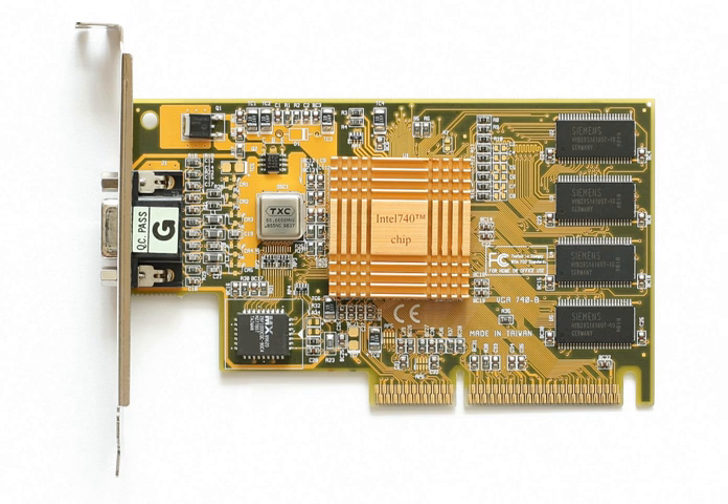The i752 and i754 cores were later used for the integrated graphics in the Intel 810 and 815 chipsets, respectively. Intel no longer hosts i752 drivers and advises owners of i752-based cards to use the 810 drivers. Another successor that was ultimately cancelled in September 2000 was the GPU codenamed Capitola, to be used in conjunction with the similarly ill-fated Tymna processor.